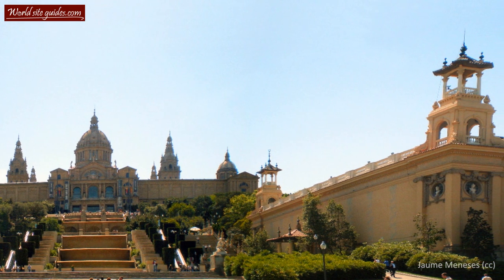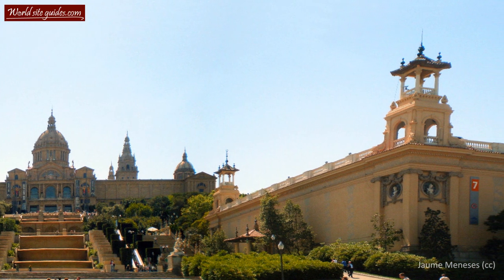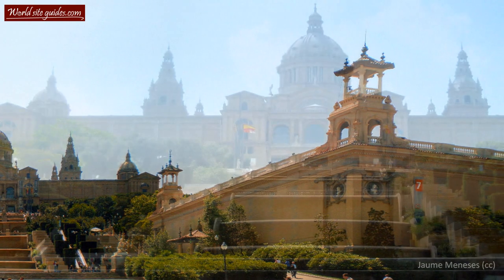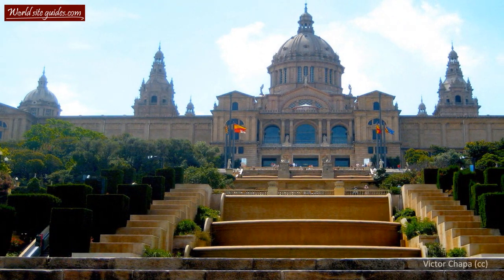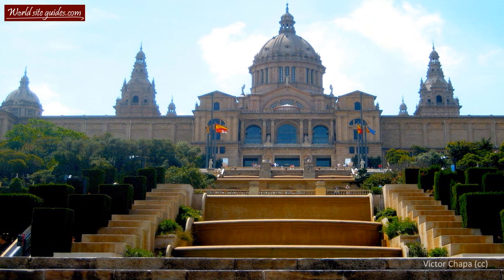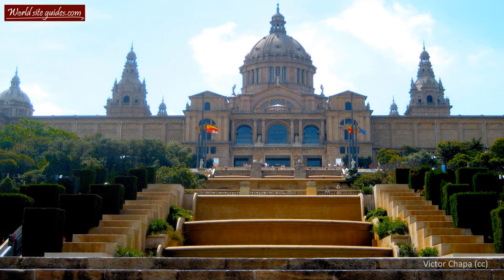The palace was built during the first of these two large events, the World Expo, as one of the event's main attractions. During the expo, the palace became a major success and people came from all over Europe to discover its beauty.